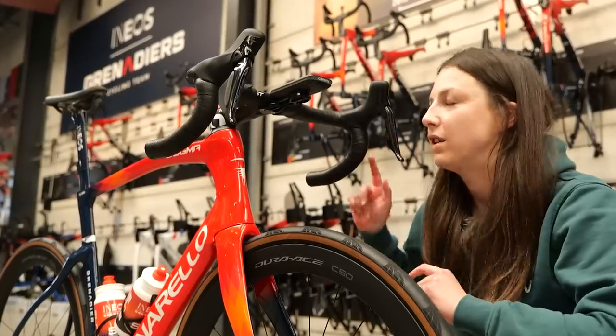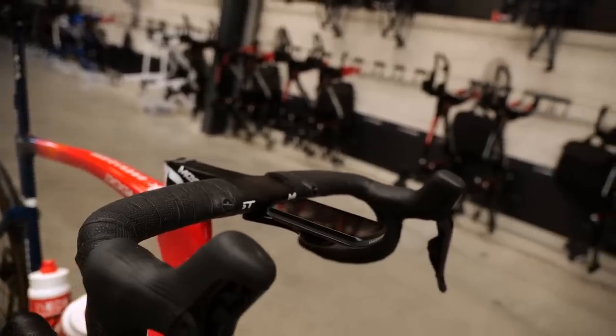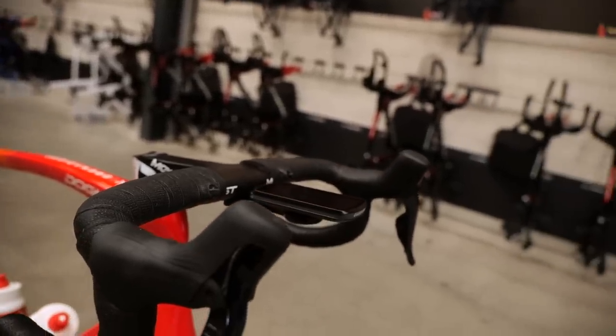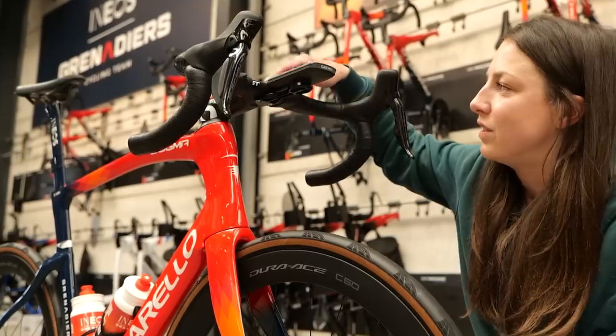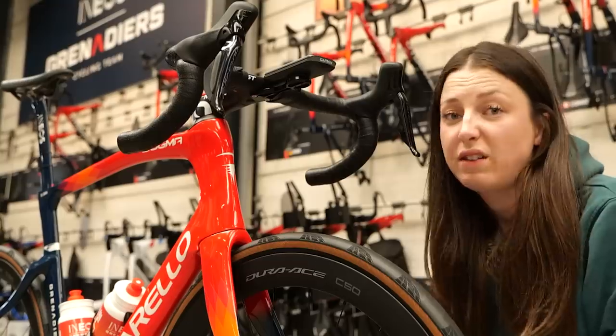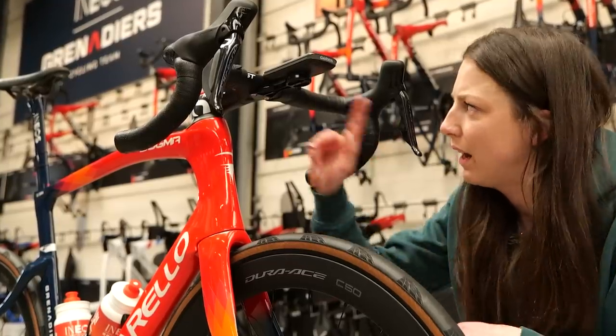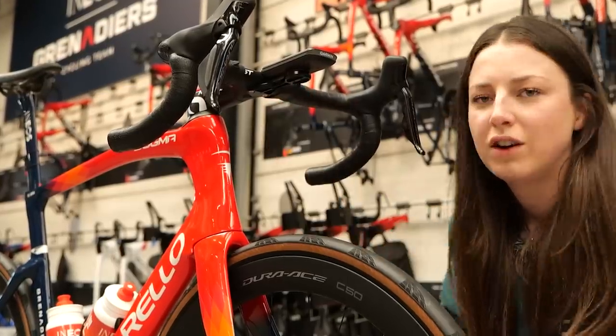One of the changes that they have made is a double-wrap of the bar tape, which is quite standard for Paris-Roubaix. A lot of riders do choose to do it, but the mechanic said it is personal preference — Filippo Ganna has gone for the double bar tape. Again, they have shifters on the top here, which again is personal to the riders. The mechanic said some riders have it, some riders don't — Filippo Ganna clearly likes to hold the tops, so he's gone for some extra shifters on the top.